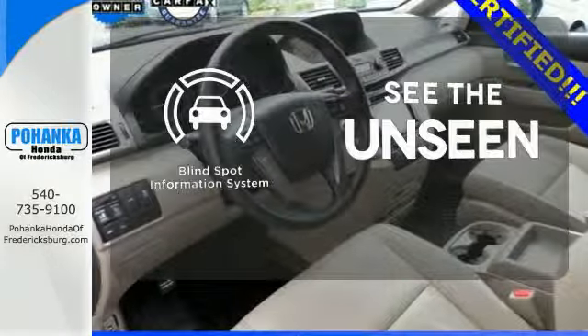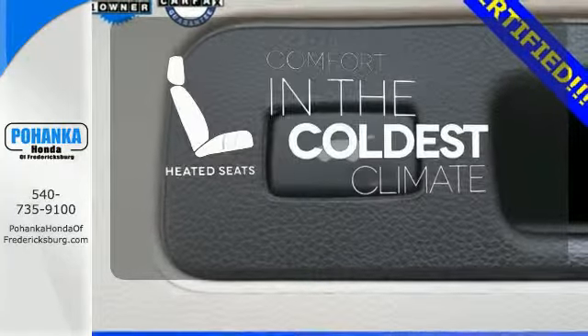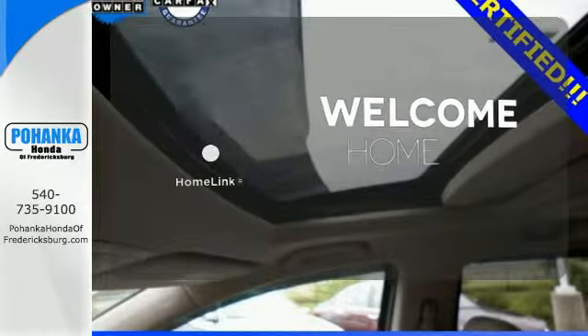Negotiating traffic has never been easier, thanks to the blind spot indicator. The heated seats keep you comfortable no matter how cold it is. Program garage door openers, gates, and lighting systems with HomeLink.